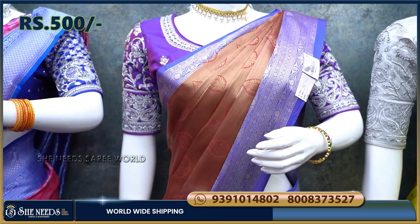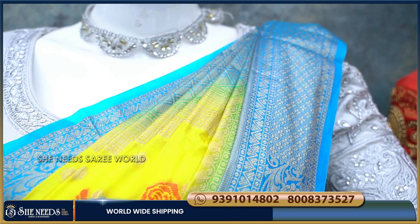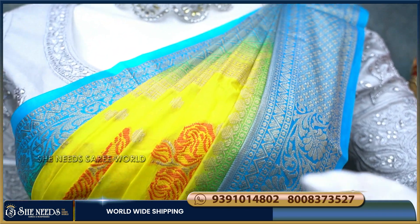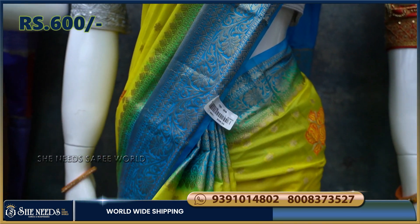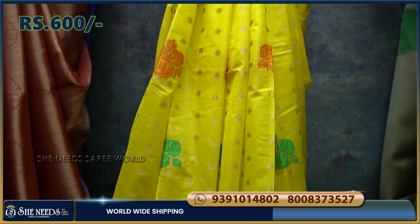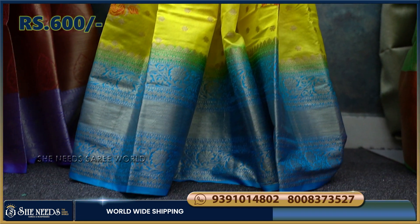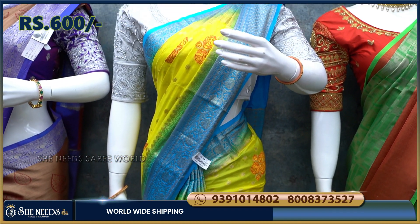She Needs Main Branch is in Madurapuri, Road No. 2. We have a combination of yellow and blue color. We also have a floral design and a pool design. We have a lot of light weight. This cost is 600 rupees. We have a lot of light weight — it is a small color.